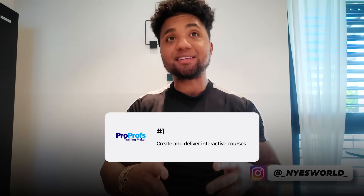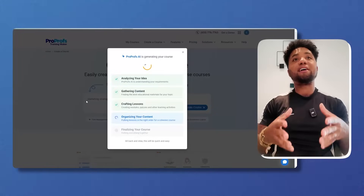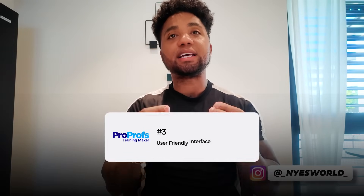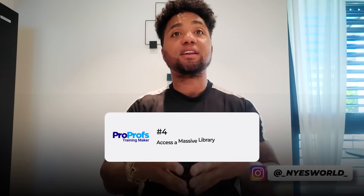There are tons of amazing features, but here are some that stand out personally. Number one, you can create and deliver interactive courses with ease using their drag-and-drop interface. You also get to leverage AI to generate course outlines, suggest content, and even create assessments. Plus you experience a user-friendly interface designed for easy navigation and an optimal learning experience.